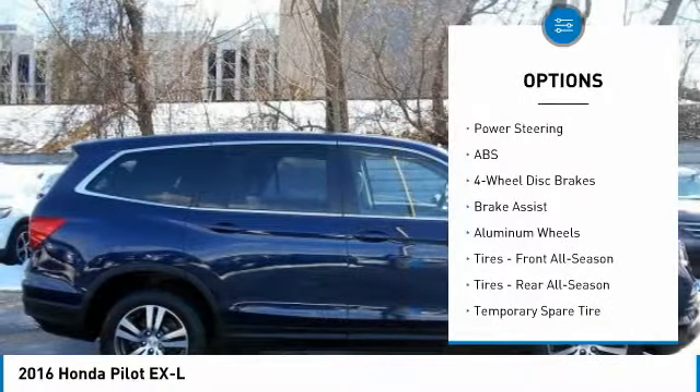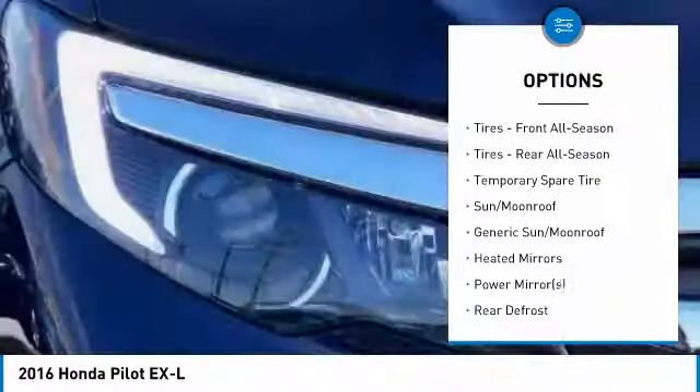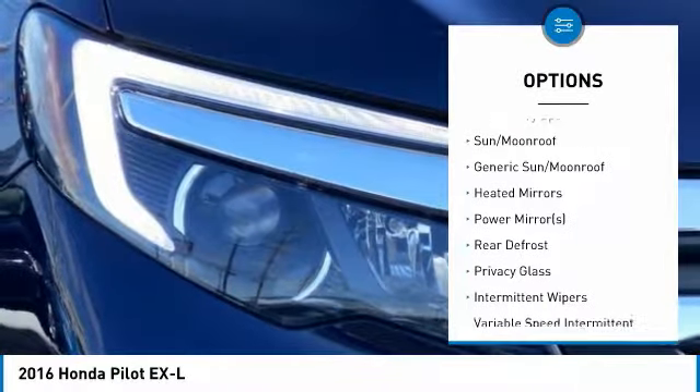Traction control. Remote engine start. Steering wheel audio controls. Keyless entry. Power passenger seat.